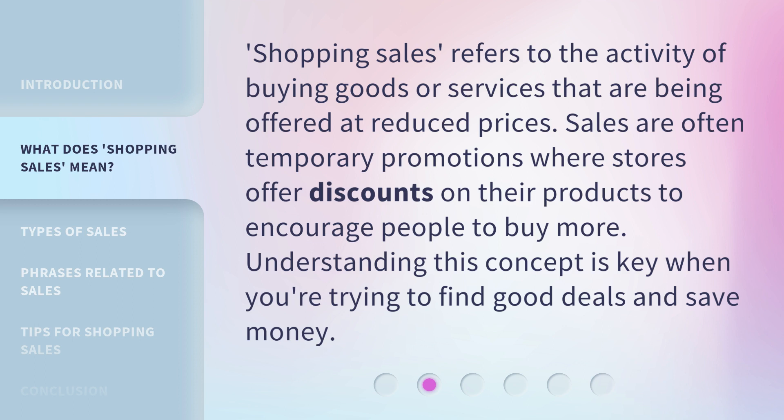Shopping Sales refers to the activity of buying goods or services that are being offered at reduced prices. Sales are often temporary promotions where stores offer discounts on their products to encourage people to buy more. Understanding this concept is key when you're trying to find good deals and save money.